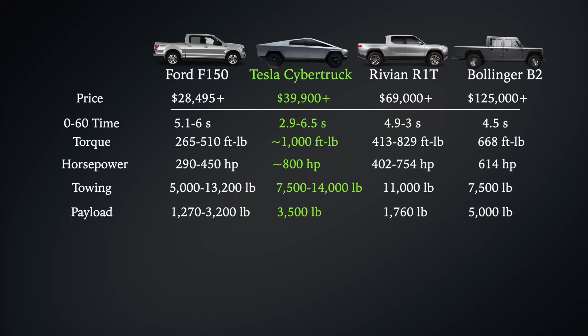When it comes to payload, the Cybertruck is expected to carry about 3,500 pounds in its bed, while the F-150 can carry as much as 3,200 pounds. The Rivian shows some weakness here — not only in its starting price, but also in payload with just about 1,700 pounds in its bed. The Bollinger finally flexes a little muscle, especially considering its price point, with a whopping 5,000 pounds of payload capacity, which beats everyone else handedly.